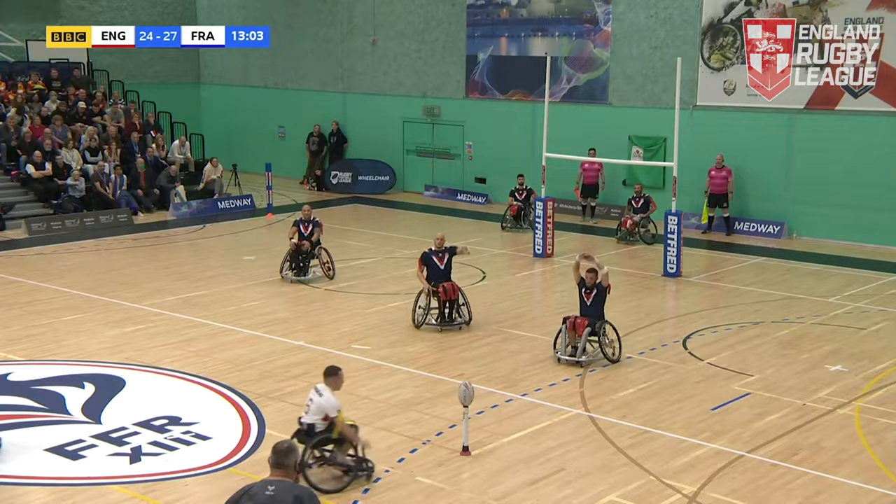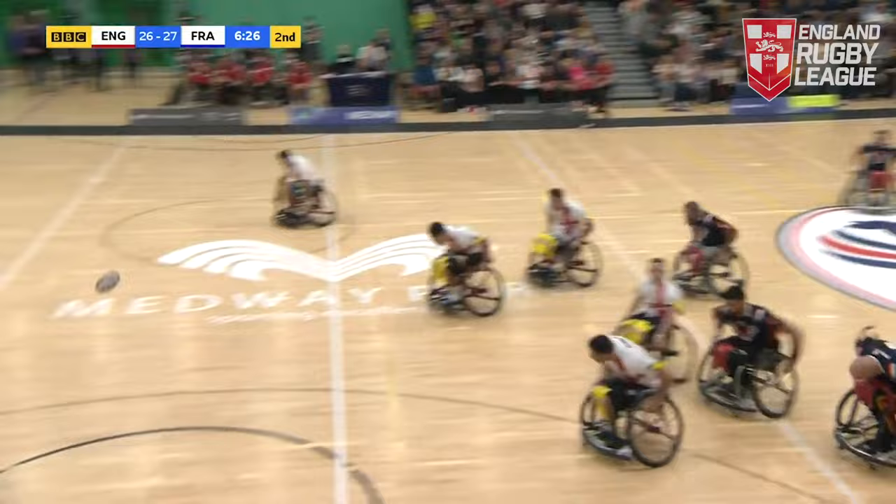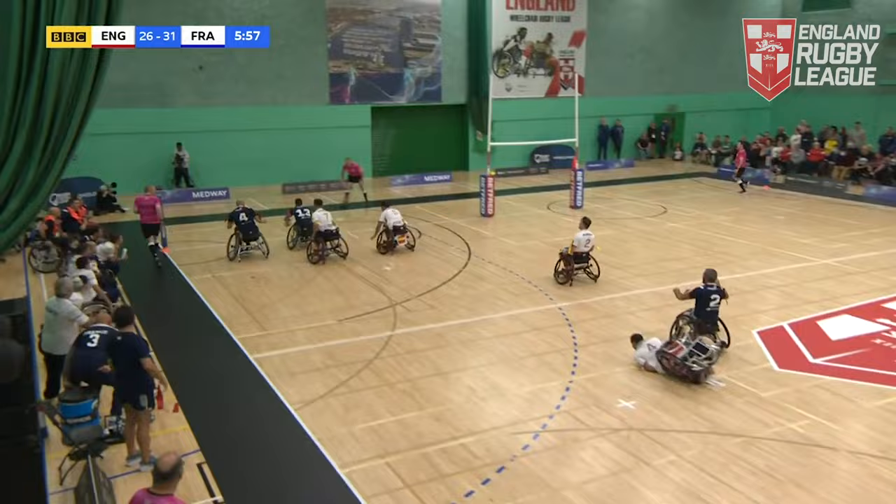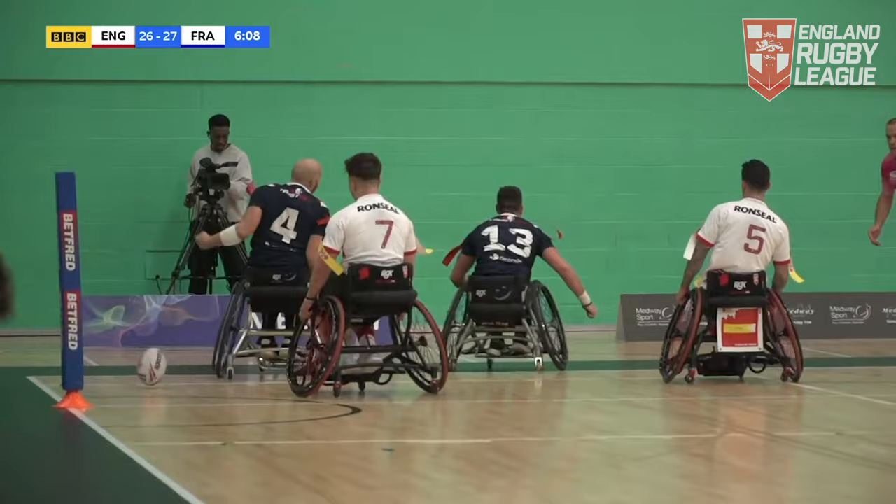Collins sends it straight through the middle. France have it and they're going to kick early. England need to react. Classell is after it — if he gets the bounce he's going to score, he will score! Try for Nicola Classell — wraps up his hat-trick and it might be the try that wins the Facilities Guild Trophy. France lead by five with less than six minutes to play.